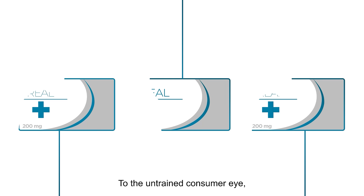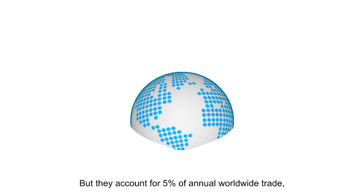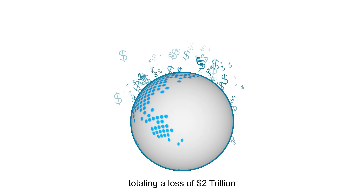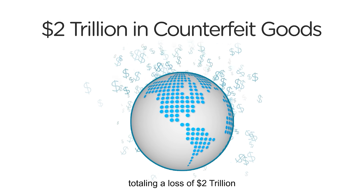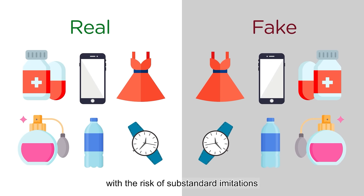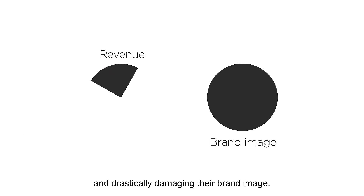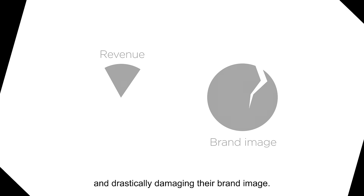To the untrained consumer eye, counterfeit products are nearly impossible to spot. But they account for 5% of annual worldwide trade, totaling a loss of $2 trillion. Brands and manufacturers are continuously faced with the risk of substandard imitations of their products, draining their revenue and drastically damaging their brand image.